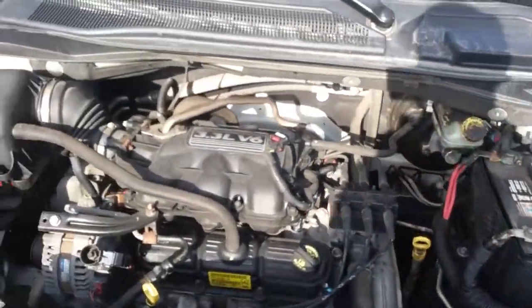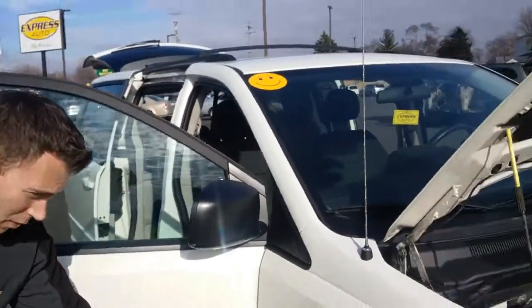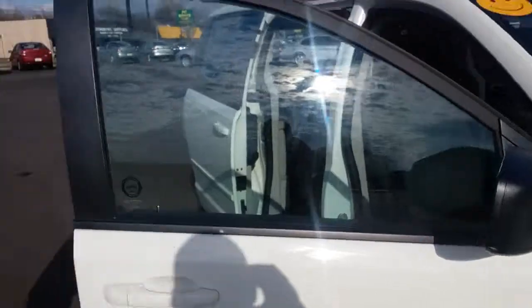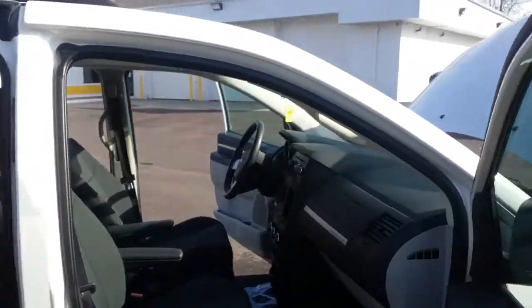It's good on gas with that extra power. Got nice new tires all the way around. Nice clean body style, free of rust. Clean interior, power windows, locks, everything.